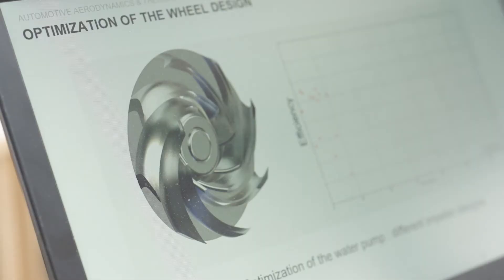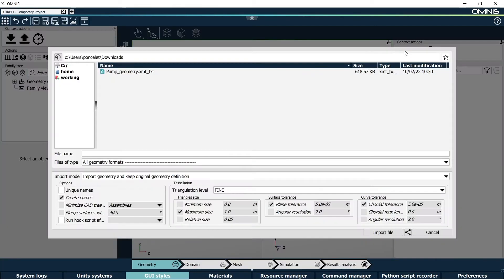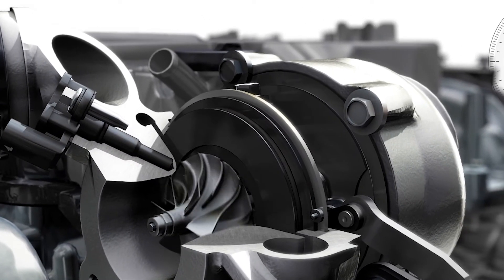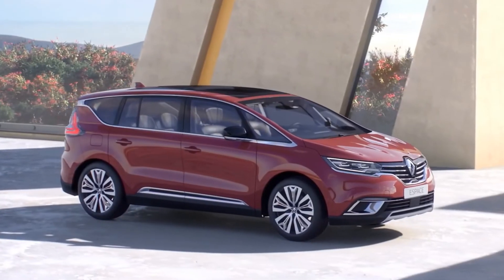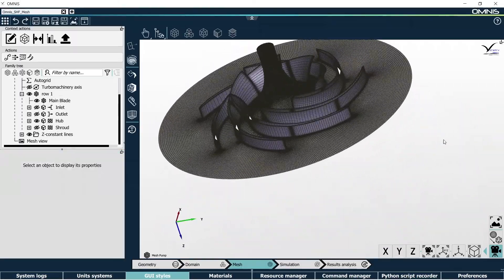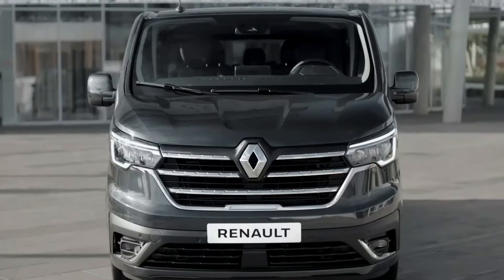We chose Cadence for its long experience and expertise in the CFD numerical field, and especially in the rotating machines field like pumps, turbochargers, fans, etc. We used it for the high quality of the mesh and the numerical available solutions required to reach very accurate results and distinguish very close solutions.